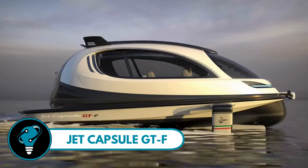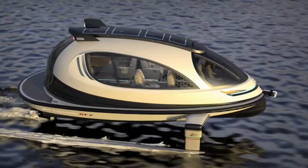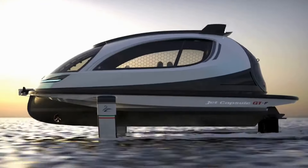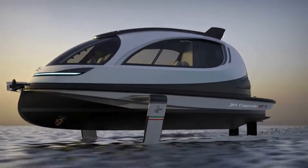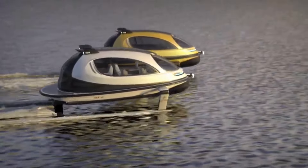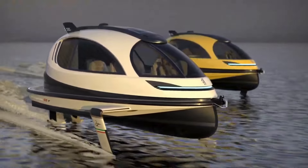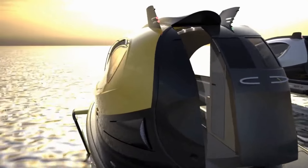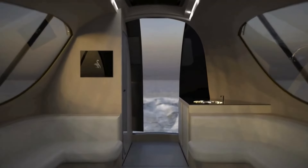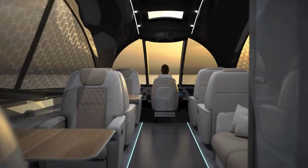Jet Capsule GTF — you can now glide across the waves at a thrilling 60 knots, all while lounging in a vessel that looks like it's straight out of a sci-fi movie. This Italian marvel, crafted by the visionary Pierpaolo Lazzarini and his team at Lazzarini Design Studio, isn't just a boat — it's a statement. With its sleek capsule-shaped shell and windows that adapt to light, you'll feel like you're piloting a spaceship on water. Built with 70% carbon fiber, it's as tough as it is elegant.